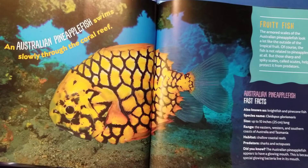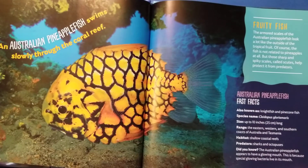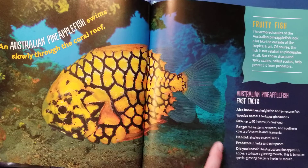There's our pineapple. An Australian pineapple fish swims slowly through a coral reef. Fruity fish — the armored scales of the Australian pineapple fish look a lot like the outside of the tropical fruit. Of course, the fish is not related to pineapples at all. But the sharp and spiky scales, called scoots, help protect it from predators. Australian pineapple fish fast facts: also known as the night fish and pine cone fish.